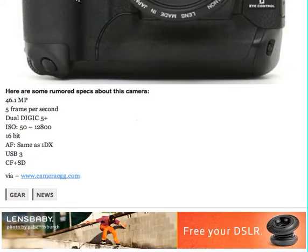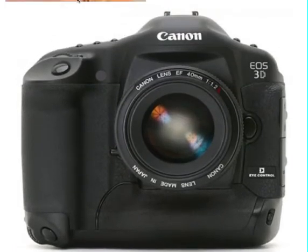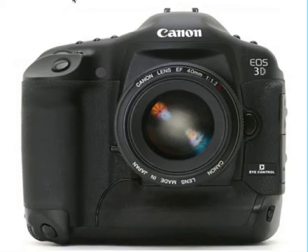Now I have several questions about this. First of all, the first thing I notice is that the buttons right here from the 1DX are missing. So I don't know if this is an actual camera or something like a prototype. I don't know where they got this picture, but this could be a real deal. There are a lot of people reporting on this 46.1 megapixel Canon camera.